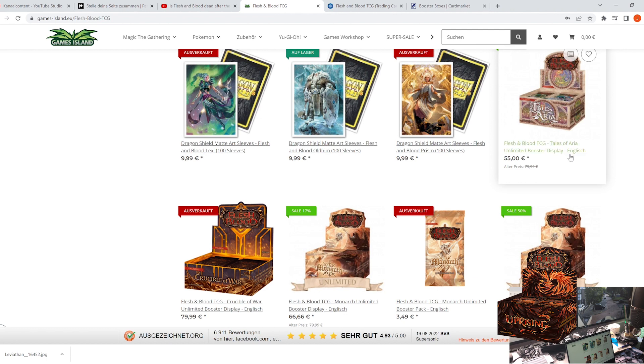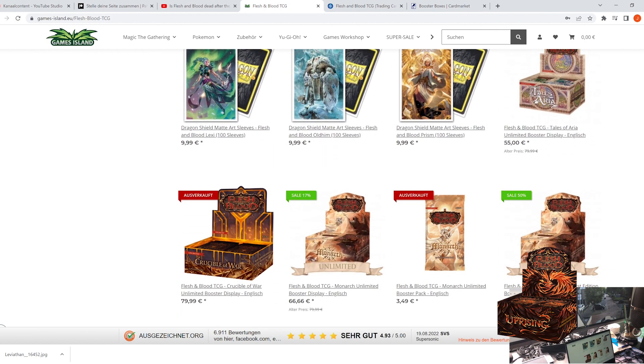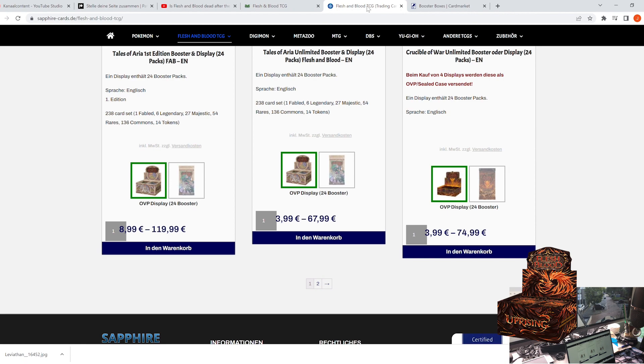Here at Games Island, where I often buy, just have a look at the prices — pretty low prices for Tales of Aria, of course, and pretty low prices for Monarch Unlimited. Both of them are Unlimited, by the way. The rest is not even in stock anymore because they don't seem to keep carrying the game. Very strange.